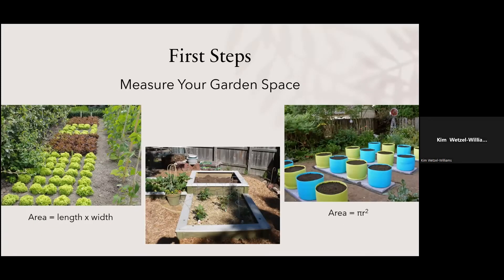Next, measure the area you're gardening in. Whether you're gardening flat on the ground, in raised beds, or in containers, you need to know how much space you have. Area is length times width, unless you're dealing with a circle, then it's pi r squared. Now you have to figure out what you want to grow.